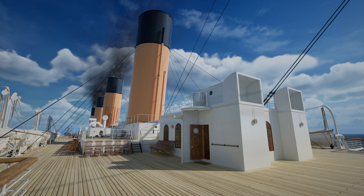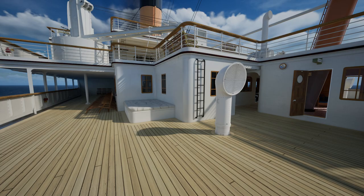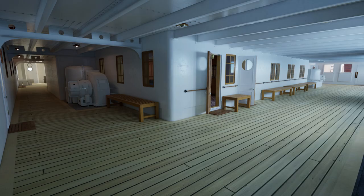On Titanic, second class had their own area of boat deck to roam around and get sunlight. Then, on B deck, they had a horseshoe shaped promenade that was open. On C deck, they had their own enclosed promenade that was also horseshoe shaped and connected on either side with a narrow passage.